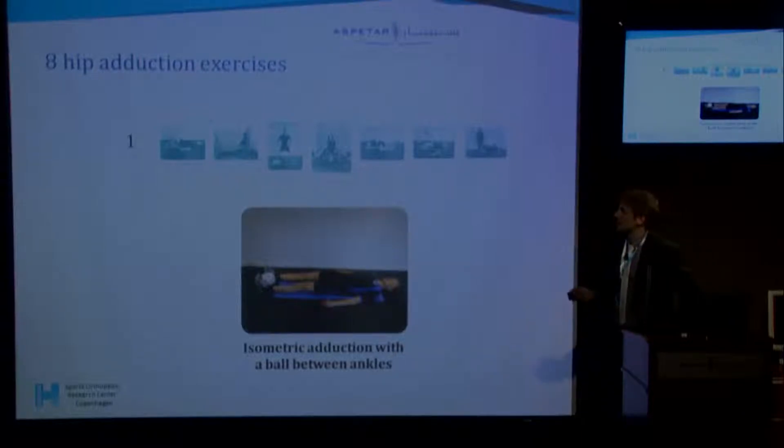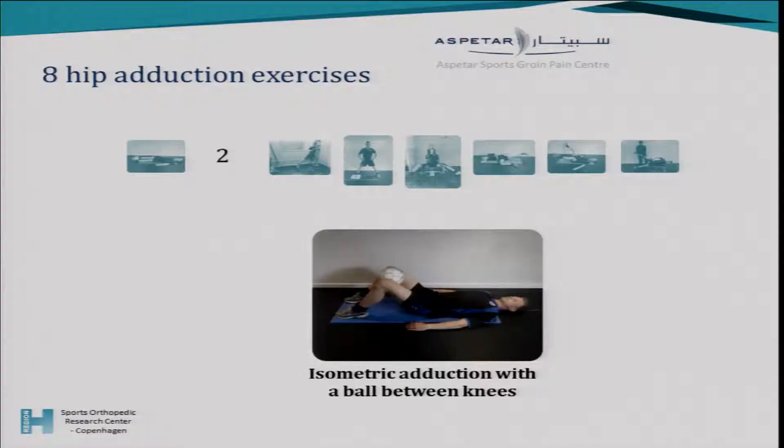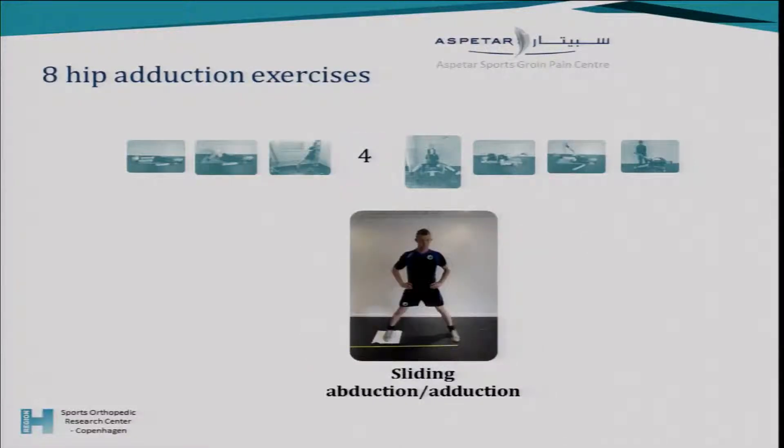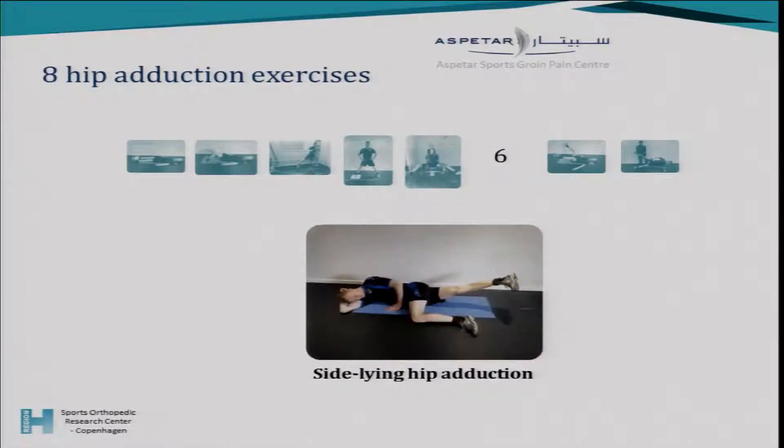The eight exercises were: isometric adduction with the ball between the ankles, which is used a lot on the field; a similar isometric exercise with the ball between the knees with flexed knees and hip; an elastic band exercise moving into hip abduction and adduction at three seconds eccentric and three seconds concentric; a sliding abduction and adduction exercise; and an adductor machine with slightly more leg stretch than usual. We also used side-lying hip adduction, a very common exercise used on the pitch without equipment.